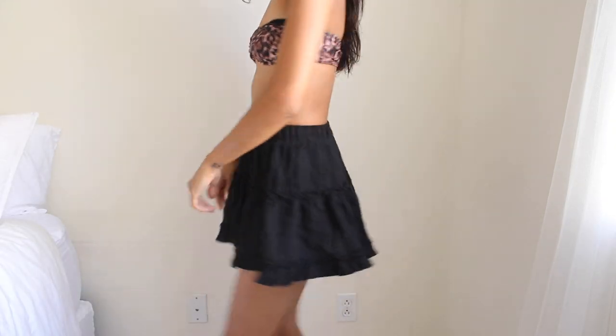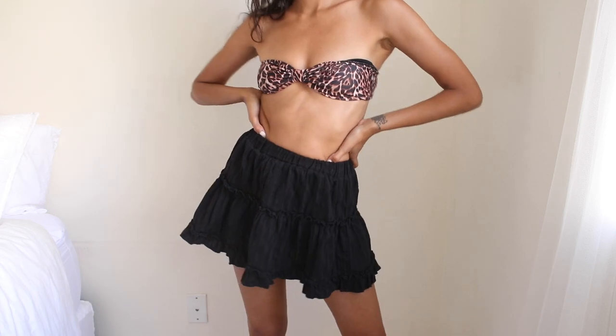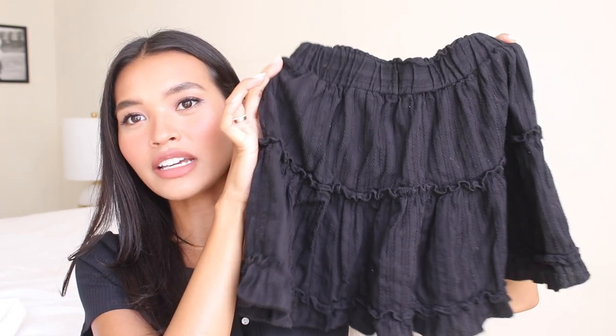A skirt that I've been wearing a ton lately is this one, and I just picked it up — I got it in a size two. I wanted to basically wear it to the beach with my bikini top. It just looks so adorable. I don't know what it is but I love a good flouncy skirt like this, and obviously I got it in black because you guys know I don't do color very well.